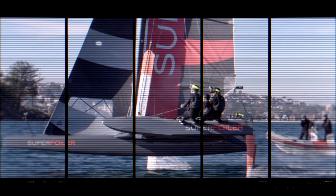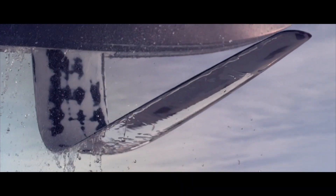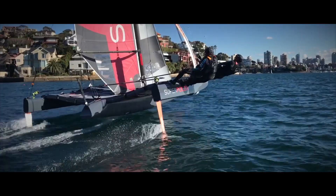The Superfoiler has been designed 100% purely as a foiler. Unique in its geometry, there is nothing like it that has been produced before. I think the overall configuration itself is the biggest breakthrough.